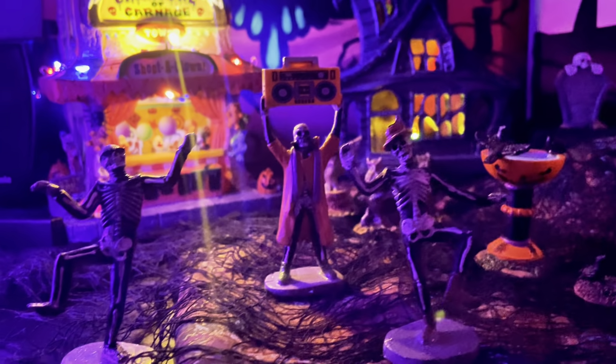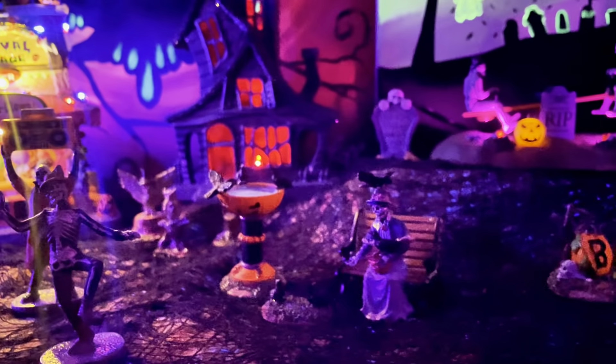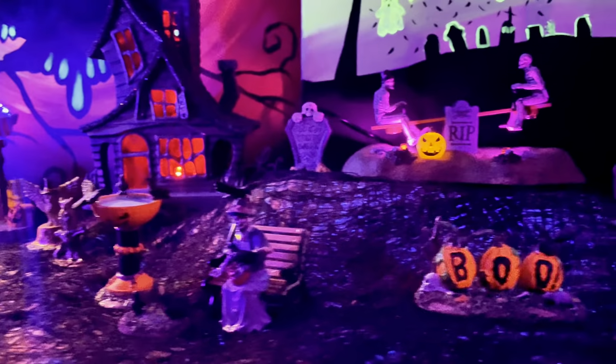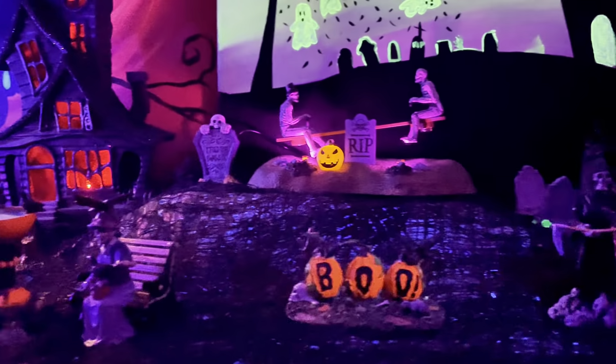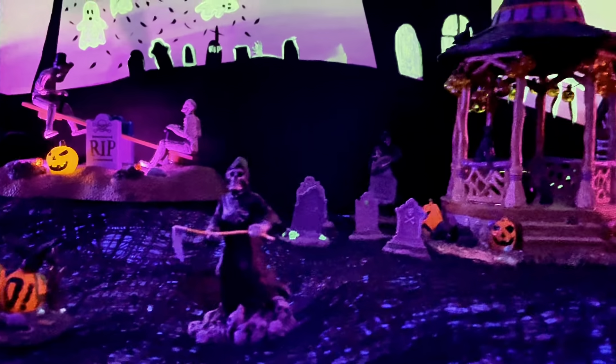And here it is — everything's all lit up and there's mood lighting around, even a little bit of black light to make my paintings in the background stand out. I just love my little spooky town and I love adding to it every year.